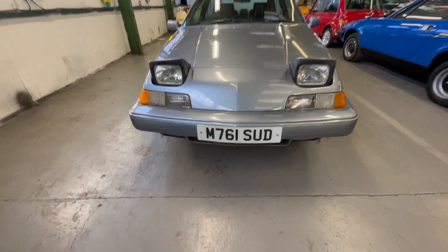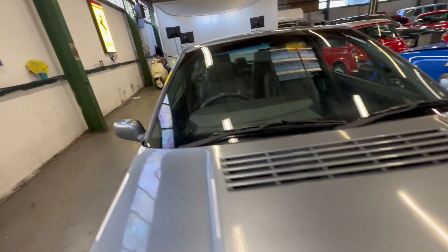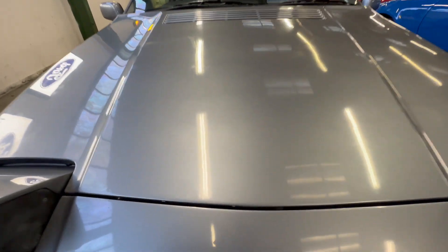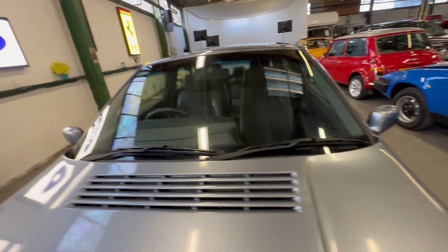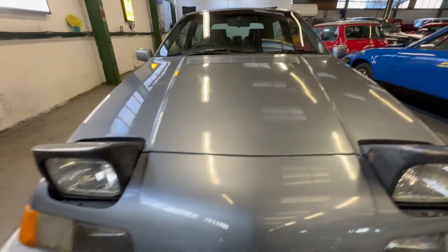On the bonnet itself, lovely and straight. It wants a polish across the bonnet - a little bit flat in places. If you look closely there's a little bit of paint lift just along that front edge there and the odd little bird poo mark here and there, but apart from that all nice and straight.